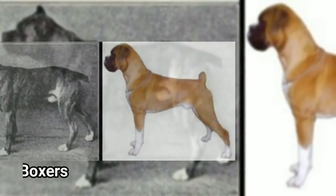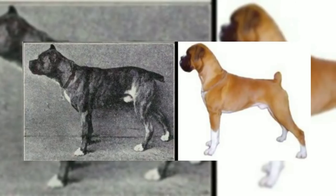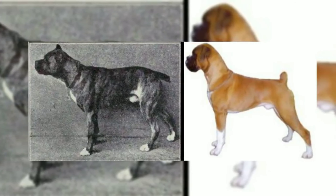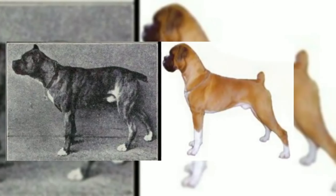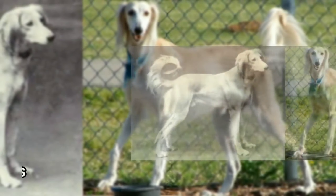Next, we are going to the Boxer. The Boxer has changed a lot. The face has changed. The tail is cropped.